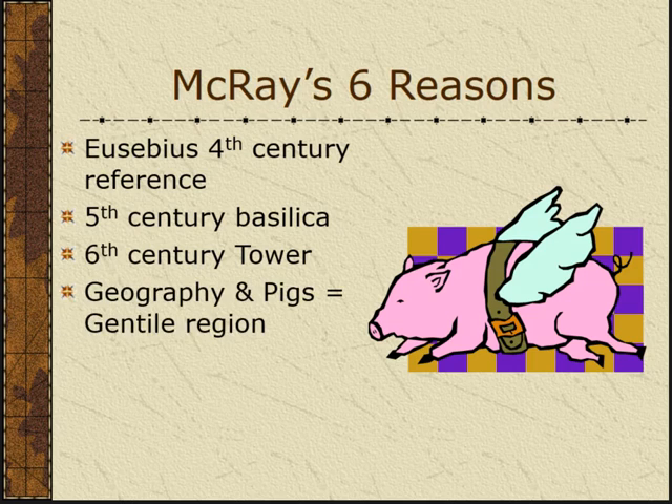He also points to geography and pigs — obviously pigs have to be in Gentile territory. Good Jewish people in the 1st century weren't supposed to eat pigs, and I don't think they did. Today I've met quite a few Jewish people who do eat pork. But if you go to Israel with me this summer, you're going to take a vow of no bacon. You'll be hard-pressed to find a ham sandwich or bacon and eggs.